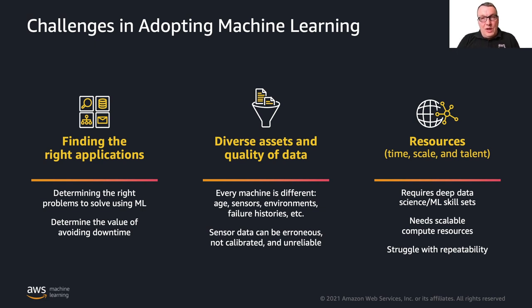Machine learning generally creates challenges: what are the right applications? What use cases are good for machine learning? What kind of problem can I solve with it? It's a problem in general, and obviously a problem for industrial applications as well. Understanding where to apply ML and where not to is a kind of project in itself.